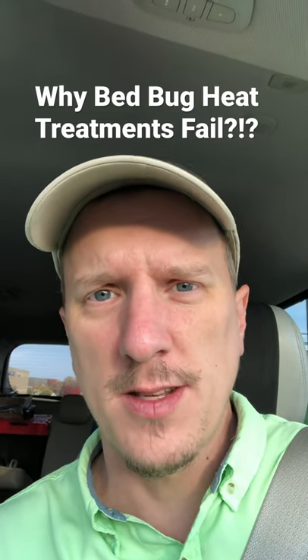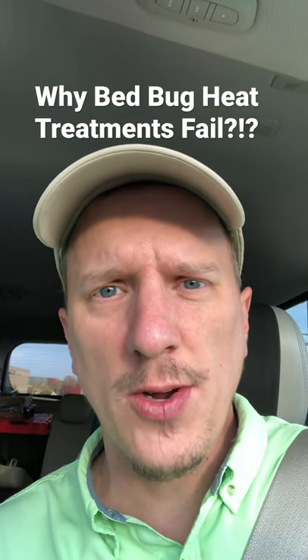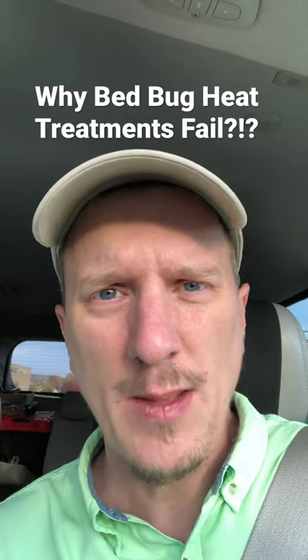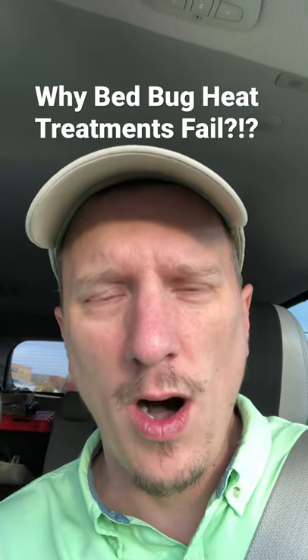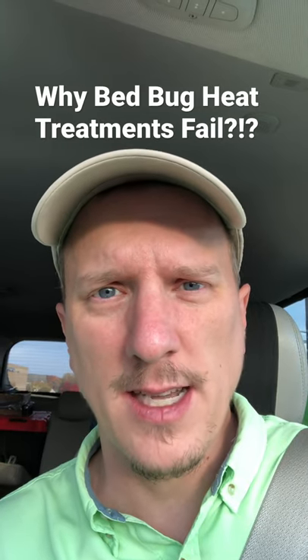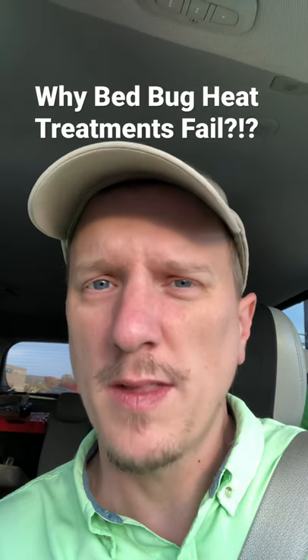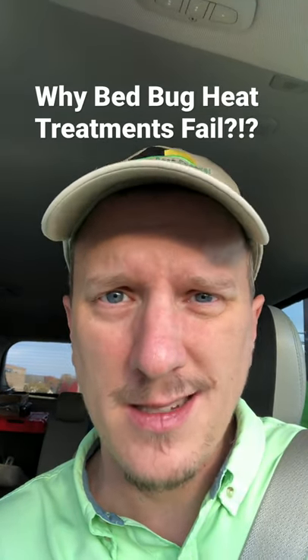The number one reason that heat treatments fail is because when you turn off the heat machine, there's no residue there to kill any bed bugs that come out from in the wall. Bed bugs lay eggs inside the wall voids, around light sockets and switches, and these places are really hard to get heated up to the point where these bed bugs and their eggs die.